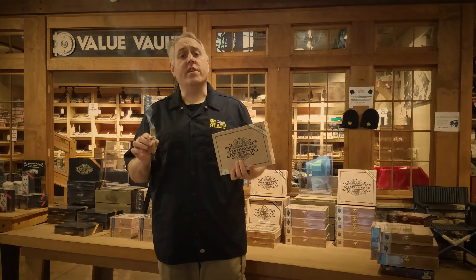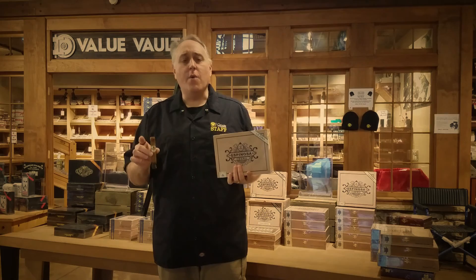Good morning CI Nation. Rich here at Cigars International in Hamburg, Pennsylvania. I can see a few of my friends standing outside waiting to get their CFest tickets, but before we open the doors, I want to bring you a special 30 second review.